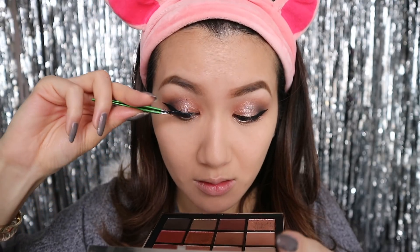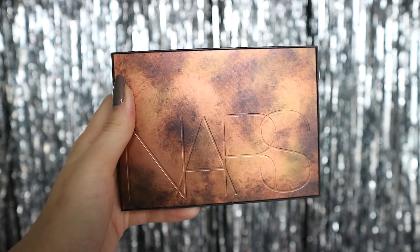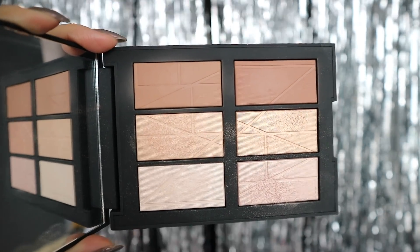One of my favorite parts — putting on lashes. I think that putting on lashes just completely changes your eye look and really amps it up. Now I'm going to be using the NARS Bord de Plage highlighting and bronzing palette. This is like the perfect bronzing and highlighting palette — it has all the colors that I would ever use.